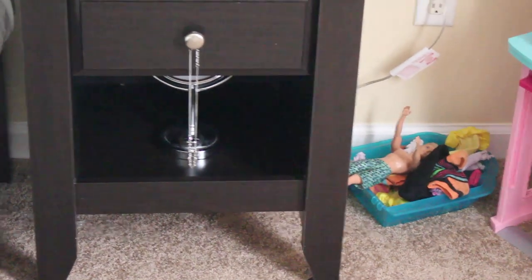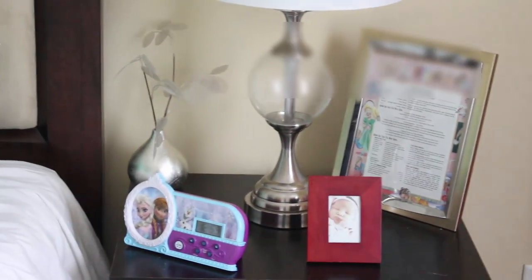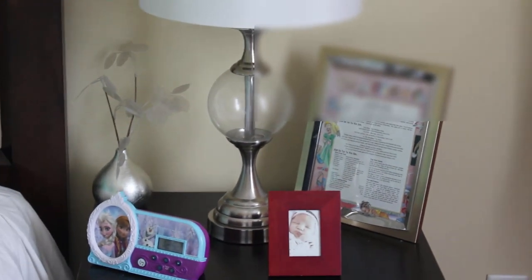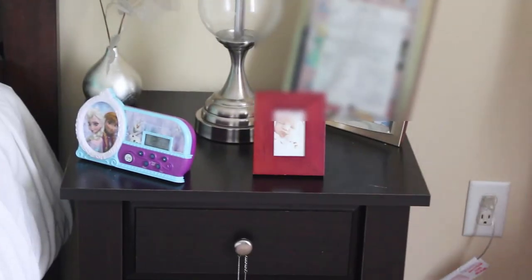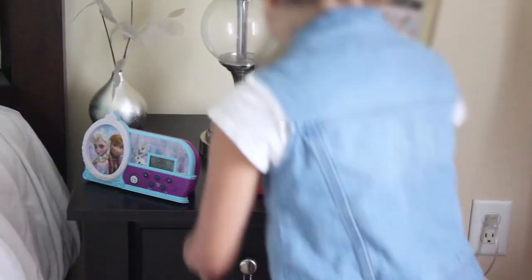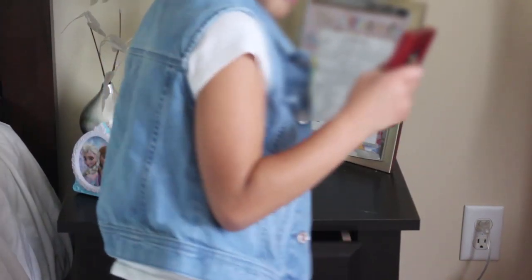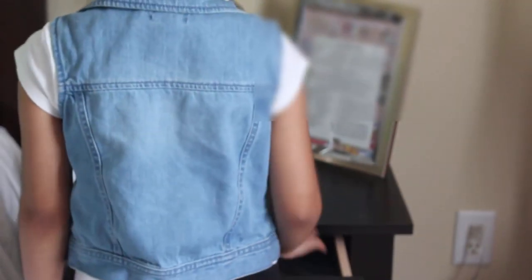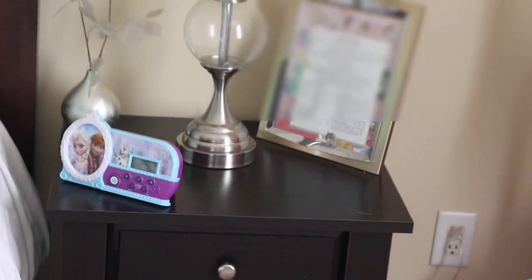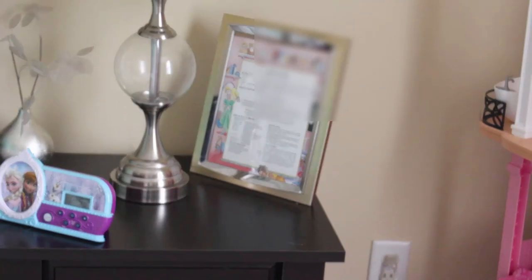So this is the other bedside table — it's the same exact one on the other side. I just have this little frame with a thing about the year Ava was born — I bought it on a website that talks all about the year, it has her personal stats on there and stuff like that. That picture of Ava is not supposed to be there — Ava, will you go take that off please? I keep telling her it's too much with that in there. So this is how it's supposed to look. I just have a lamp and then this little silver thing, and a little Frozen alarm clock.